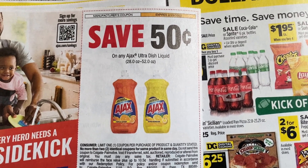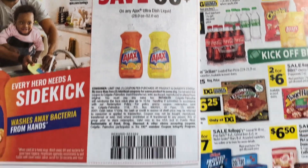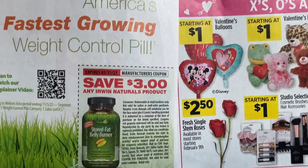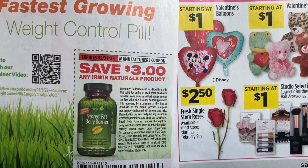$0.50 on Ajax. Let's see if we get some kind of Ajax deal at CVS — might be unadvertised. I don't know as of yet, but there's a $0.50 coupon. If you go to their website, they do have a $0.25 printable, but $0.50 is better than $0.25. And then Erwin Naturals — a $3 coupon on a product.